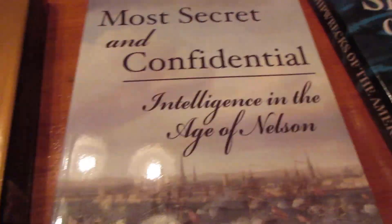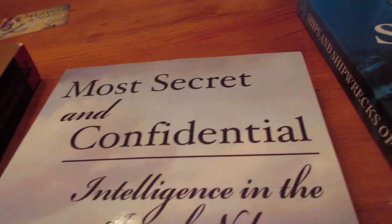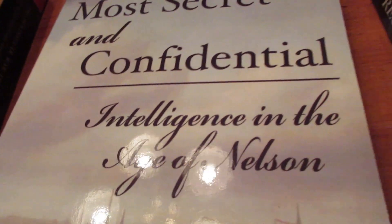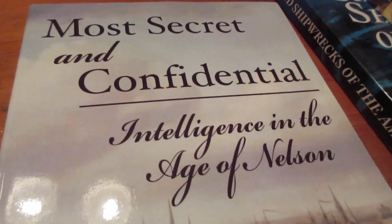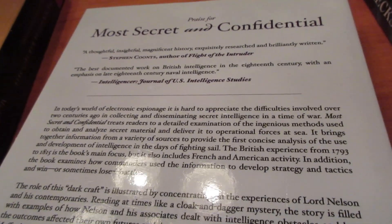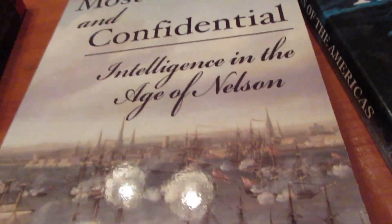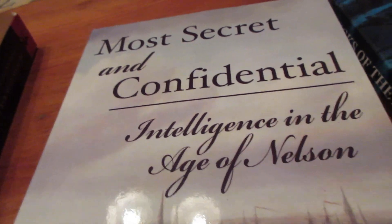This one was actually a gift and is pretty much the next one on my list. Most Secret and Confidential: Intelligence in the Age of Nelson. I think it could be really interesting because I've never really delved deep into the intelligence side of things. It's going to be a quite interesting and different kind of approach to covering naval history in the Age of Nelson.